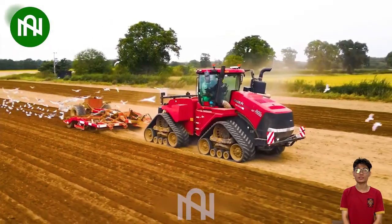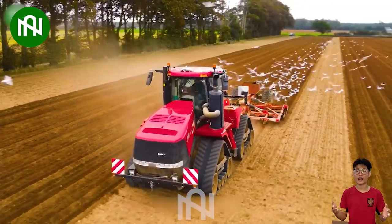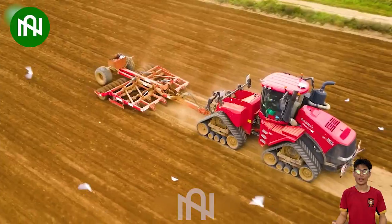Seeing this plow in action, I see the spirit of modern agriculture. We're not just plowing the land, but also plowing hope in the future.